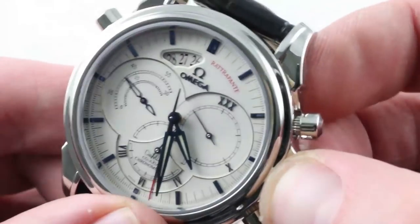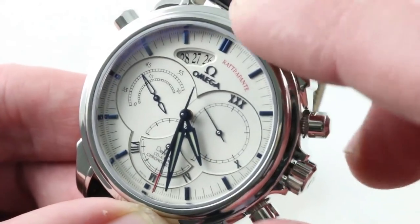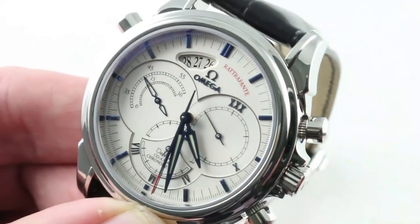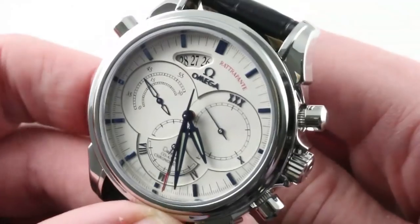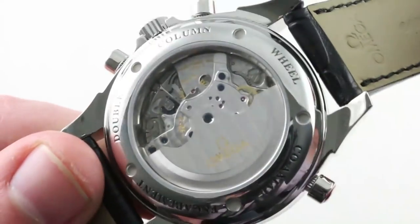You'll also appreciate the fact that the core refinements of the 1285 — including one that the 1185 does not have — hacking seconds, are retained here. There's also a quick-set for rapidly cycling the date. The watch offers a lot, and it offers a lot of everything: style, complication, size, attitude — and I will even say distinctly 2000s character.